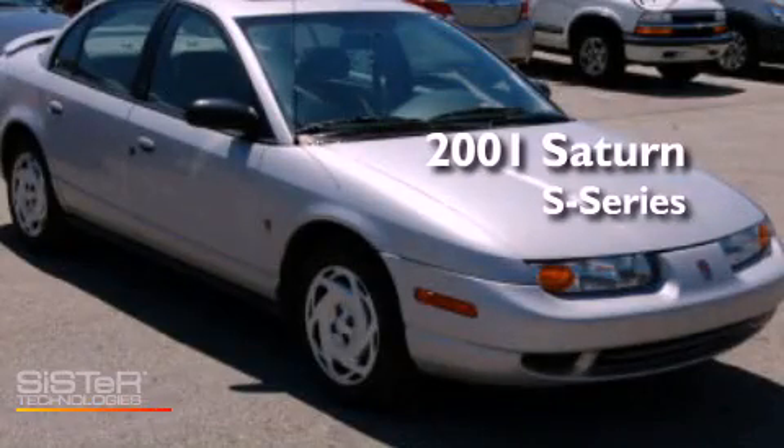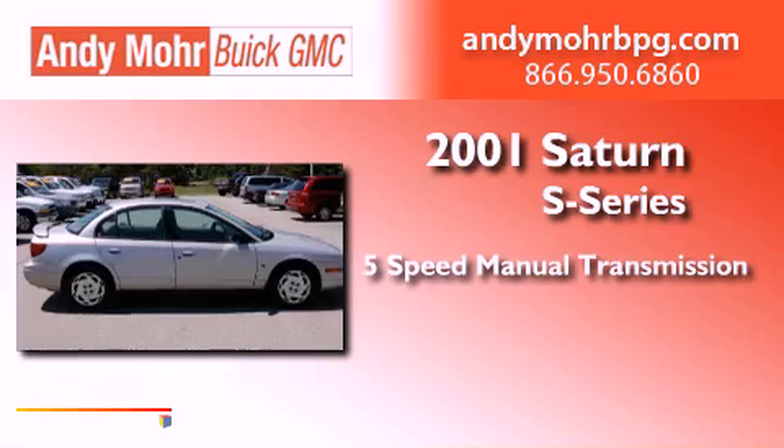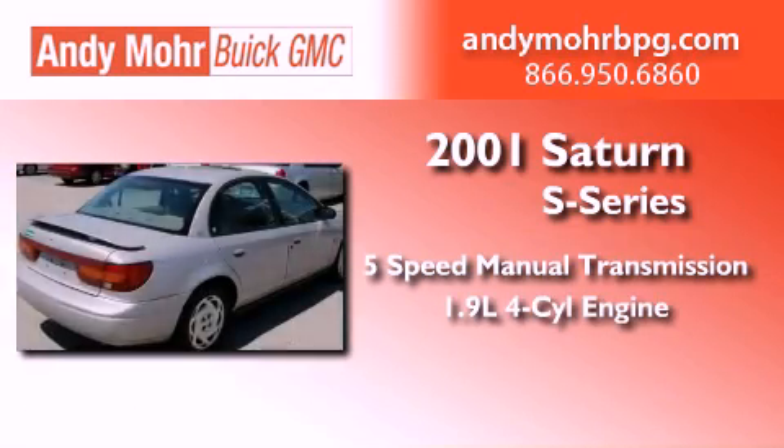This is a 2001 Saturn S Series. This car has a 5-speed manual transmission and an inline 4-cylinder engine.